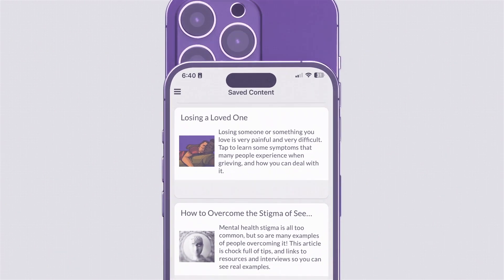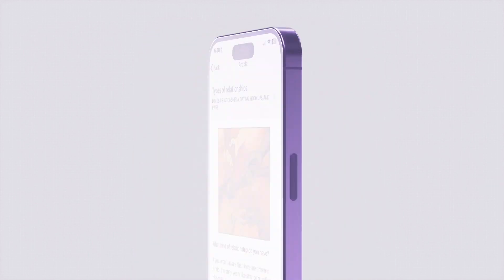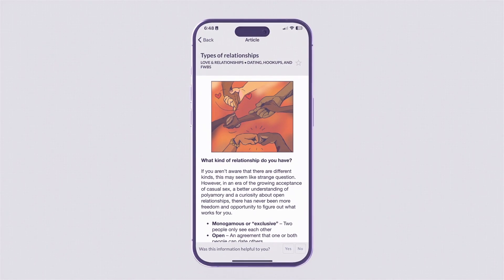By carefully curating the articles to the participants' needs, and by providing an outlet for personalization, it's ensured that each participant will have access to the latest information that's relevant to them.